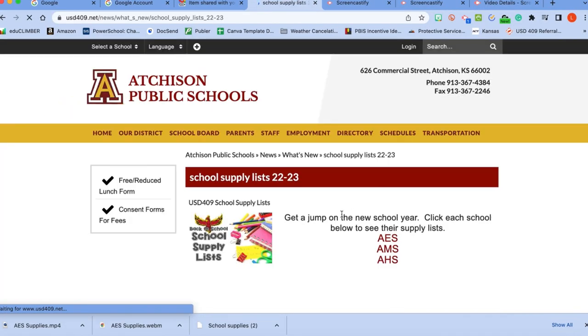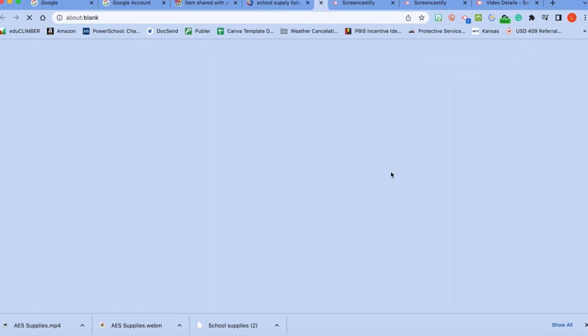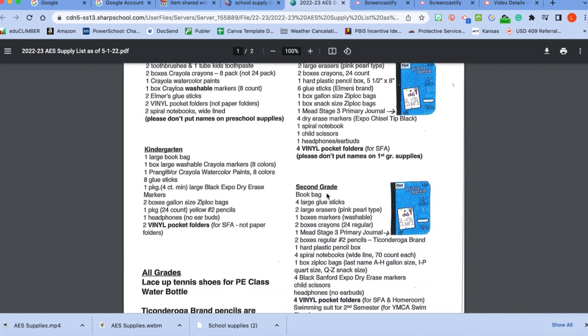Families, it's Ms. Pierce with some information on where you can find the school supply list. It is located on the usd409.net website. You will see that each grade level has a set of items that they need. It's important that every student also has tennis shoes as they will have recess each day. Walmart should have them printed for you as well, but you know those go fast.